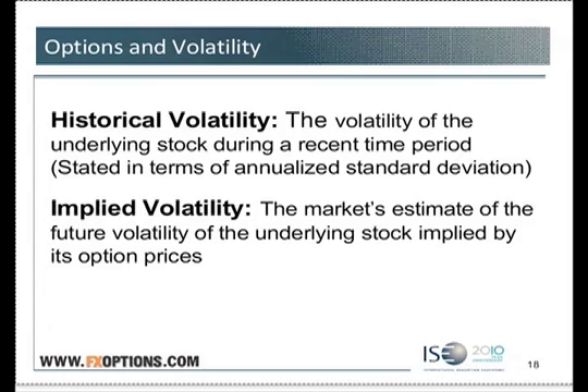The next Greek that is really important — and often misunderstood, misrepresented, and ignored — is vega. Vega is volatility. Vega is the rate of change of an option price based on a change in the implied volatility of the underlying.